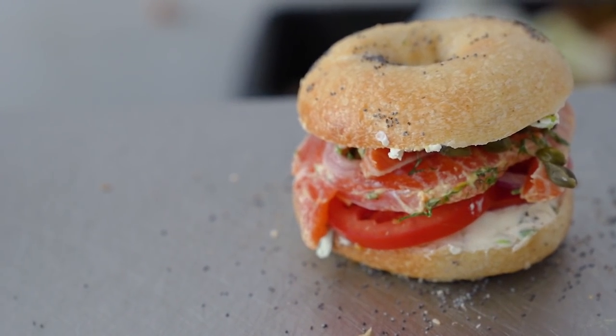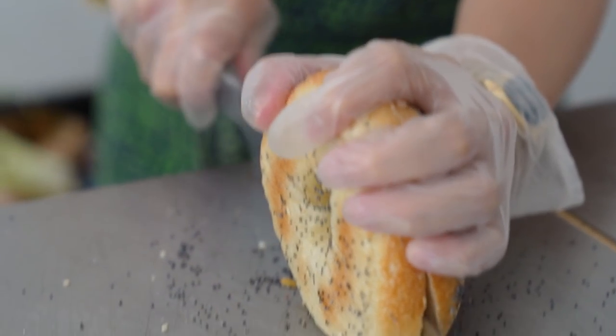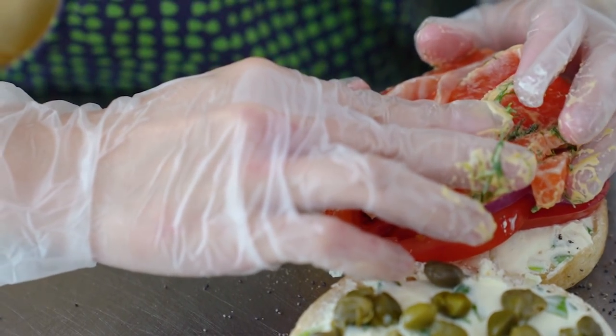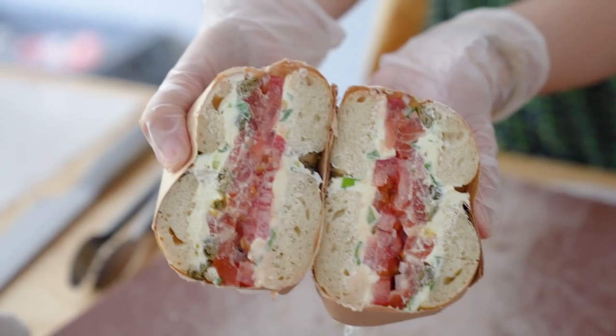Wow, this is so delicious — this is amazing. There are so many different flavors I'm experiencing right now. Let me break it down. The bagel has a really nice golden brown crunch on the outside, and inside it's got a chewy texture. We've got this creamy scallion cream cheese, but you've also got the acidity of the cured salmon, and the red onion gives it a nice bite. It's just really fresh.